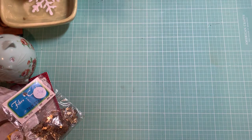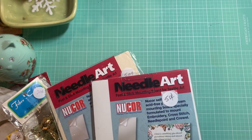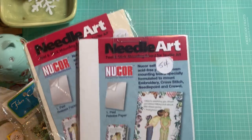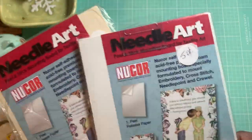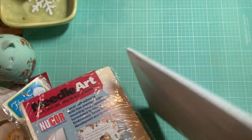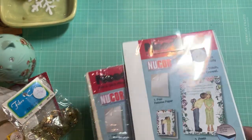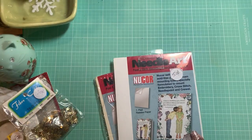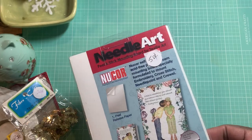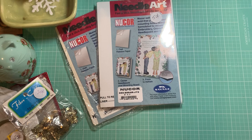I thought the stars would also be cool to use for shaker cards. I found these two needle art peel-and-stick mounting boards — it says they're for textile art. The reason I got them is because it's like a foam board and it's sticky. I was thinking I could run them through my die cutting machine to see if it squishes down, since it's kind of hard. I picked them up because they were only 50 cents a pack.